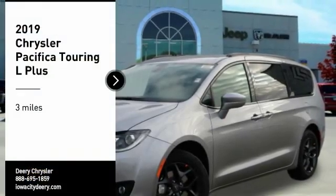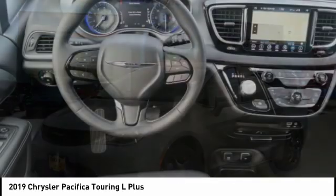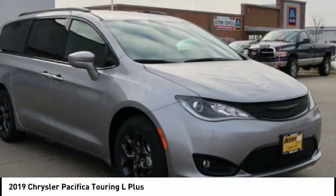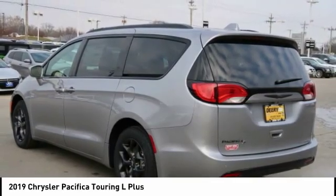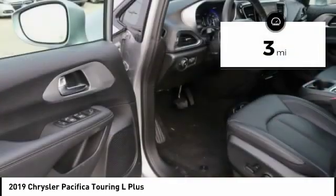Come test drive the 2019 Pacifica. The Pacifica crossover features the driving attributes of a sedan and the utility and space of a minivan or SUV. The Pacifica has top-notch safety scores, an upscale interior, and a spacious cabin that leaves room for your family to grow. This vehicle has less than 100 miles.